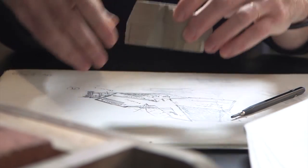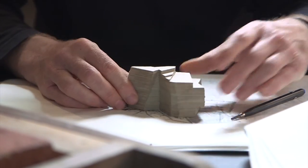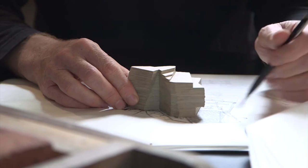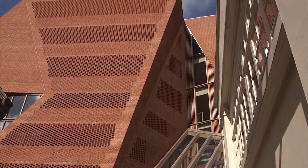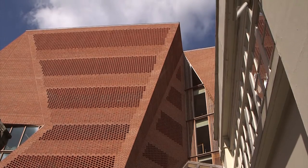You have to step back to allow the neighbours light to get into their windows. This gives you a building which automatically has a stepping-back form — like classically a New York skyline form. We didn't want that; we wanted a single-form building. So what we did is, if you imagine the step-backs on the right-to-light diagram, we joined the top line to the bottom line, and so sometimes the building leans. It leans to get out of the way of the right to light, and where it doesn't have to lean it can be straight — or indeed it can lean towards the street where it's trying to invite you in.